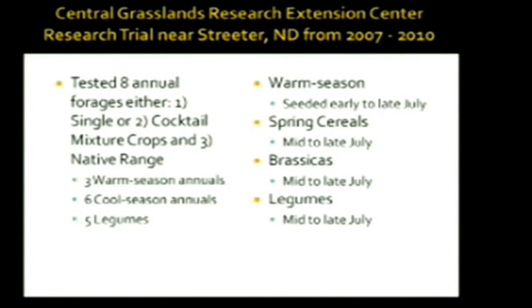We had a study area near Central Grasslands Research Station near Streeter and a second one — a one-year study up by Milo, north and west of Kandu. At the Streeter study site, we looked at eight different forage types, either planted as a single crop or as a cocktail mixture. Most of our Streeter data is compared with native range. The philosophy is we graze these crops from mid-October to mid-December. We looked at warm season crops seeded in early to late July, spring seeded cereals and brassicas seeded in mid to late July, and a number of legume combinations. We do struggle with legumes in our trials — it's tough to get legumes established with any kind of production value late in the season.